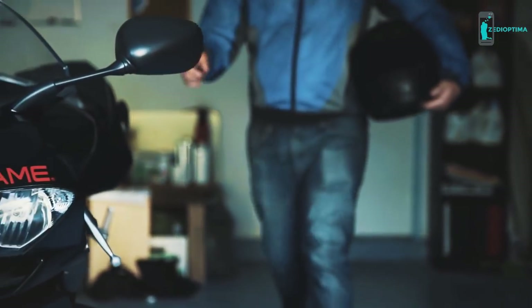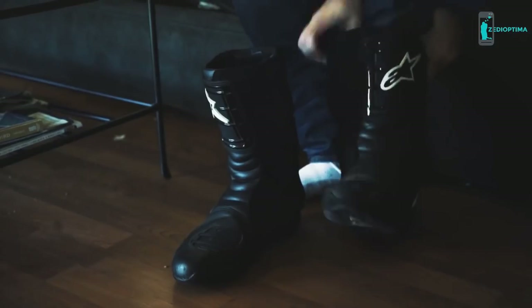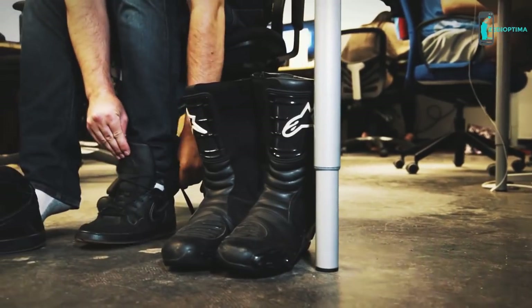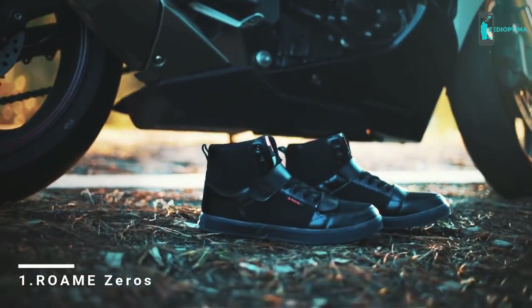My name is Adam Timmerberg, and I've been riding motorcycles most of my life. But there was a big problem — the boots. They're bulky, uncomfortable, and extremely unfashionable. So we set out to design the perfect solution: the Roam Zeros. The aim of Roam was to create a motorcycle shoe that fits into your everyday life.